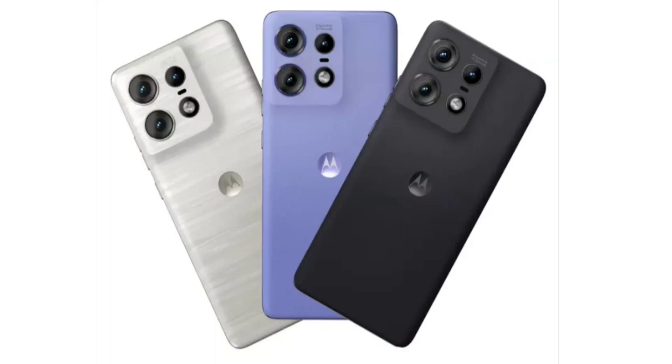Motorola's new Edge 50 Pro has a starting price of Rs. 31,999 for the base 8GB plus 256GB configuration, although this variant only supports 68W wired fast charging. The 125W variant with 12GB plus 256GB storage is priced at Rs. 35,999.